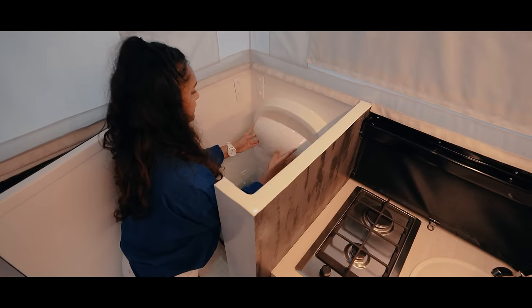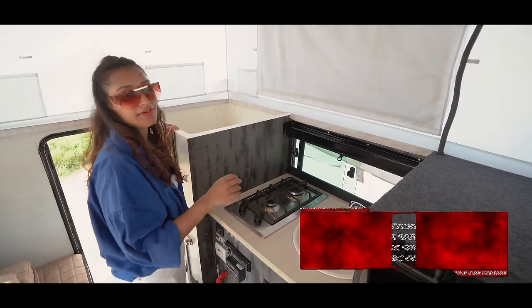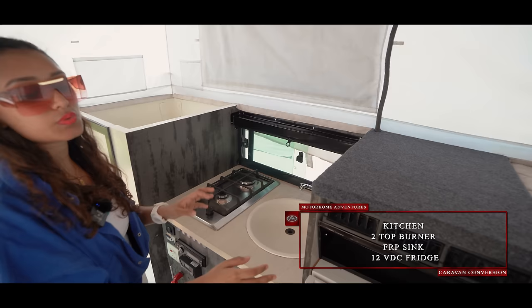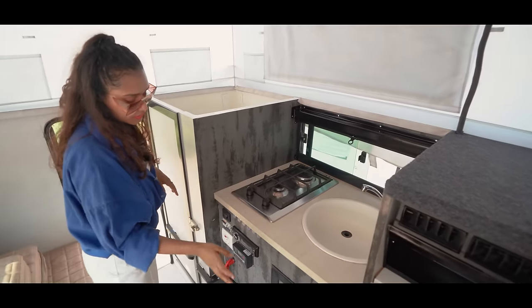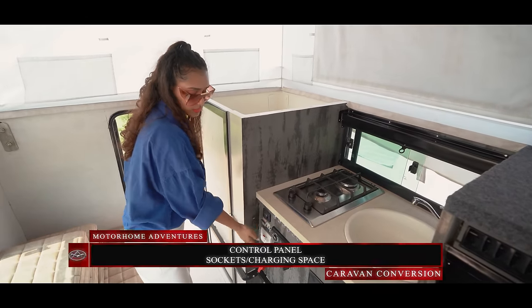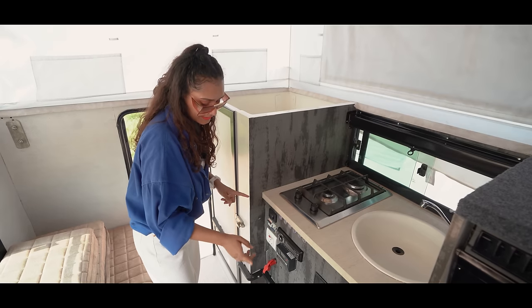Just past the bathroom is our kitchen area, with a two-top burner, an FRP sink, a customized 12-volt DC battery-operated fridge, storage underneath, a control panel, USB charging sockets, a music system, and a cutout.